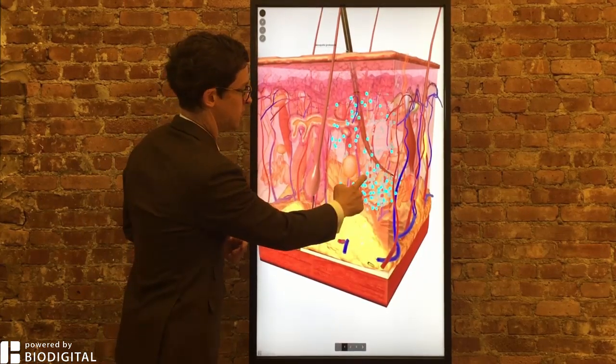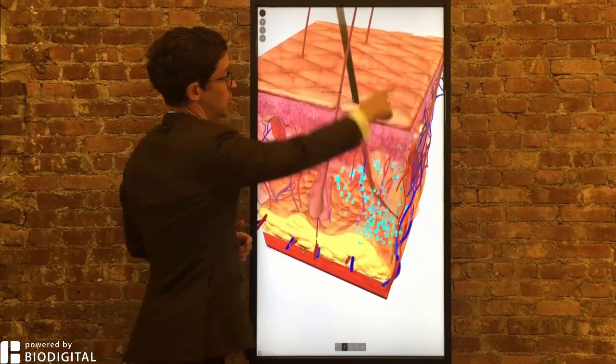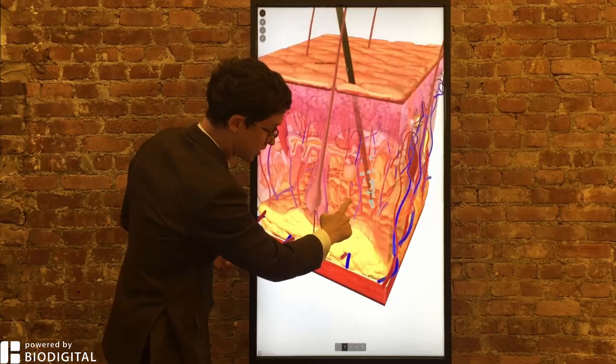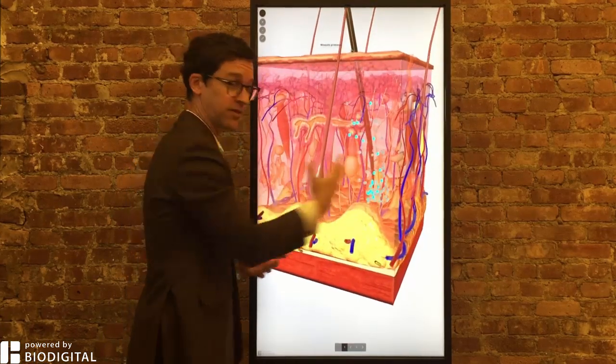West Nile virus is a virus that is transmitted by mosquitoes. Here you have the skin, here you have the proboscis or the stinger of a mosquito — it goes into the skin, searches for a blood vessel, but at the same time can spread some of that virus.